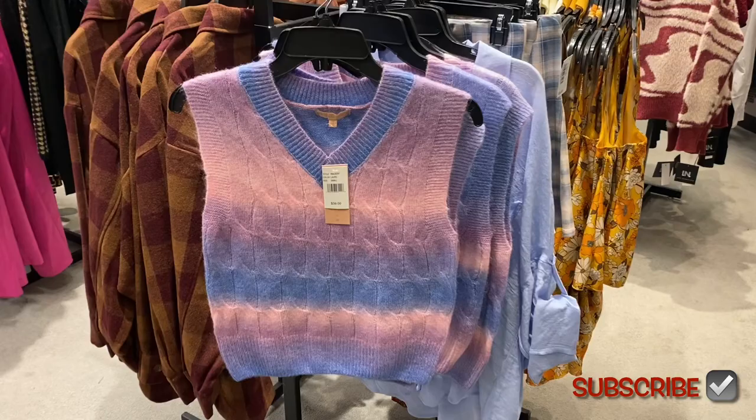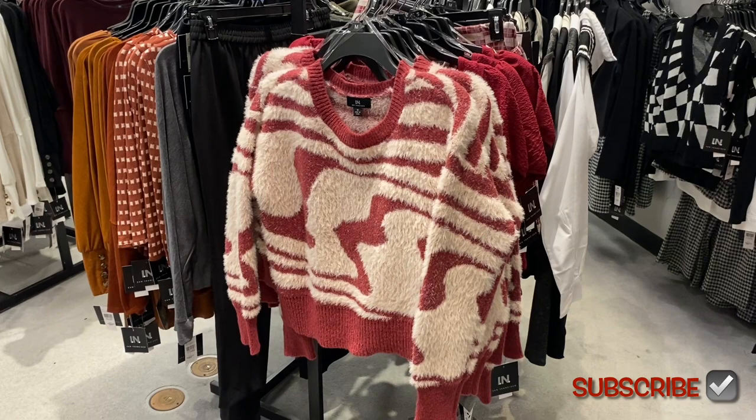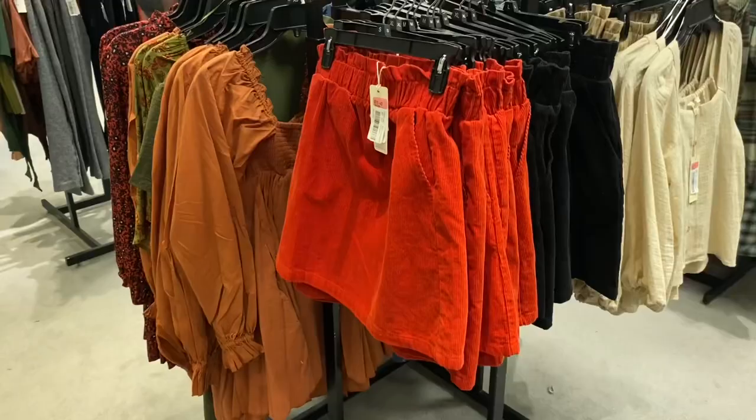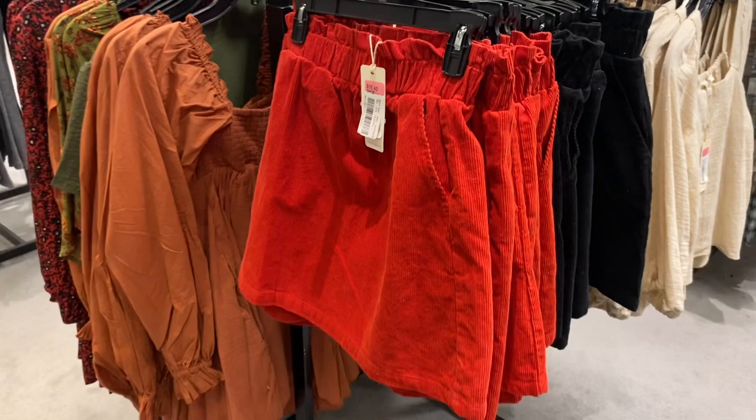Sometimes I'll do an impulse buy on something really unique that you can't find anywhere else — I might actually buy that today. And I remember when I was little I'd look at the clearance. Look — it's now $15.40, that's cheaper than Walmart. If you look at the clearance you can find some really good deals, like this corduroy skirt.